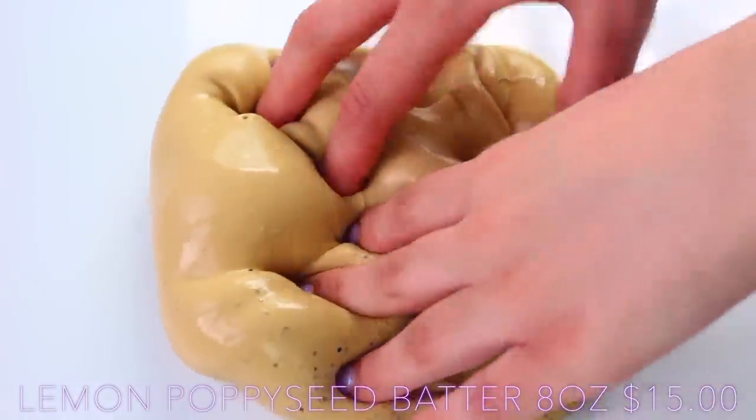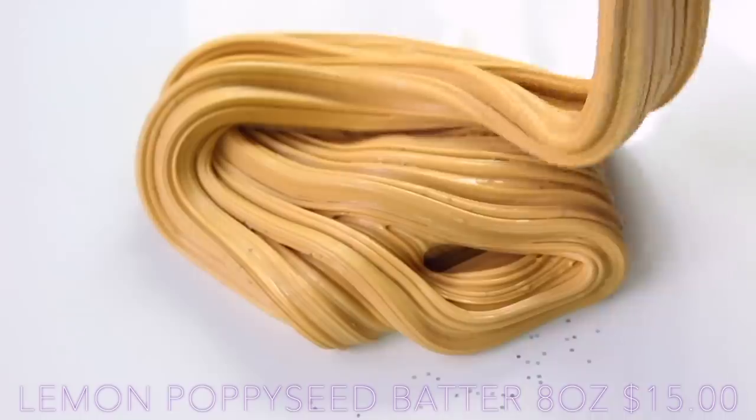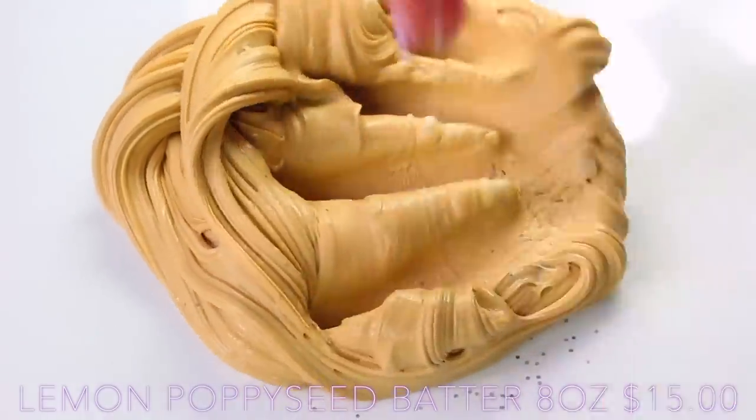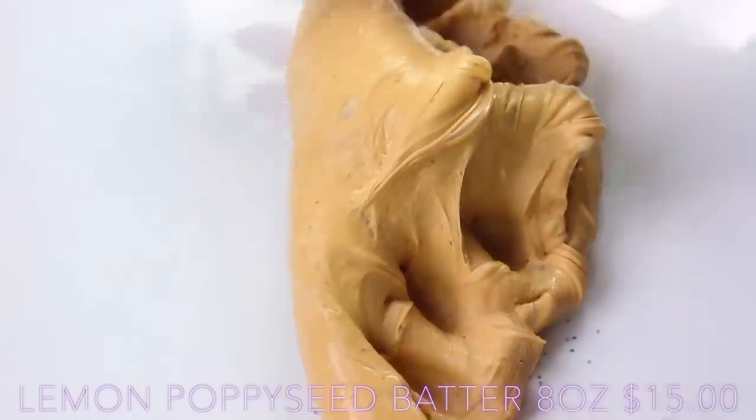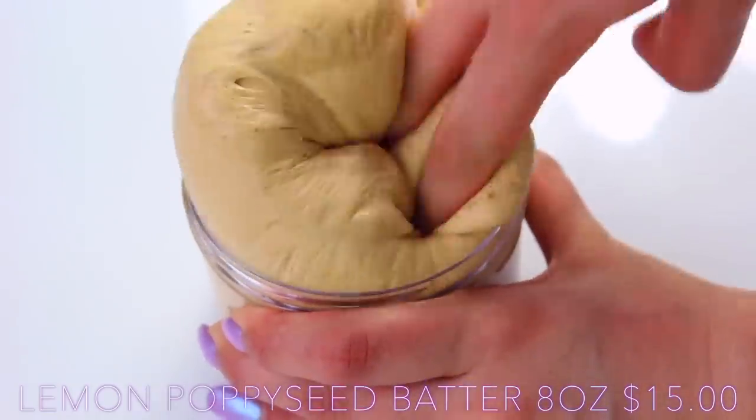This is definitely one of my top 15 slimes, and I say that just because I've tried so many shops and there are so many amazing ones, but this is just really special. The only thing is the glitter falls out on the table a bit, but personally to me that isn't an issue at all when the slime is this good.